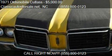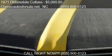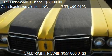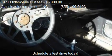This 1971 Oldsmobile Cutlass is offered by Classic Autos for daily.net. Priced at $5,000, this Cutlass is ready to sell.